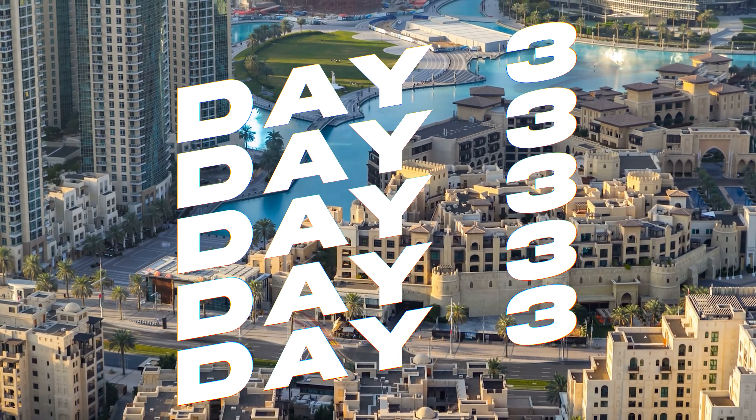On your final day in Dubai, take the time to savour the moments, shop for souvenirs and enjoy one last glance at the city's impressive skyline. Begin your day with a visit to Souk Madinat Jumeirah, a traditional Arabian marketplace. It's the perfect spot for last-minute shopping, offering a vast array of goods from fine textiles and handmade jewellery to art and spices. Wander through the meandering paths, enjoying the bazaar-like atmosphere and picking up souvenirs that encapsulate your time in Dubai.